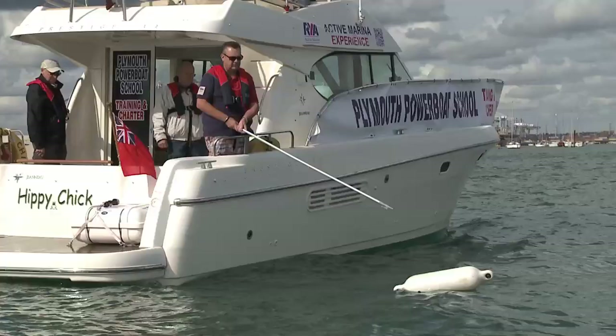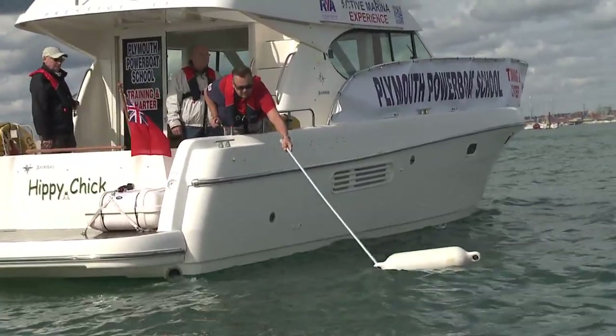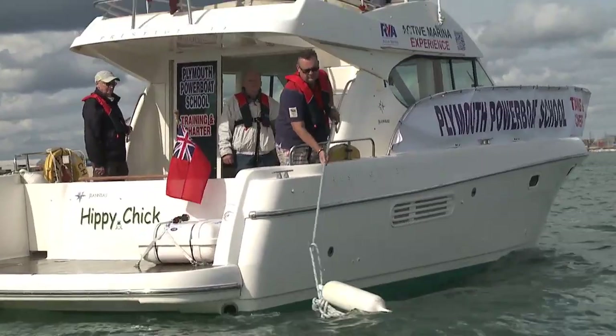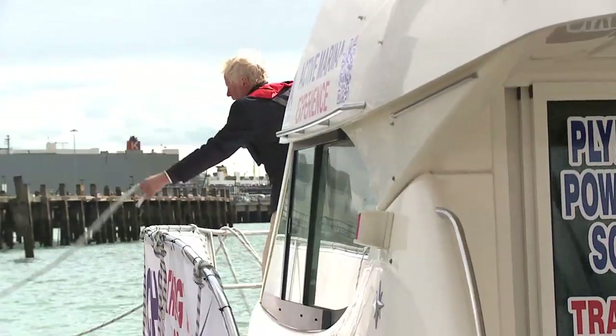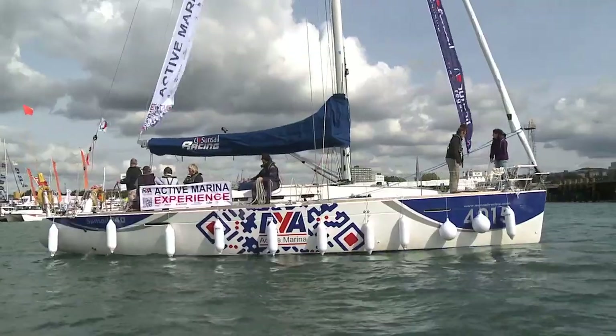Really enjoyable. We did a little bit of basic manoeuvring with the twin engines, we did a man overboard drill — just throwing a fender overboard and getting back to the fender — and then we did coming alongside where we are now.